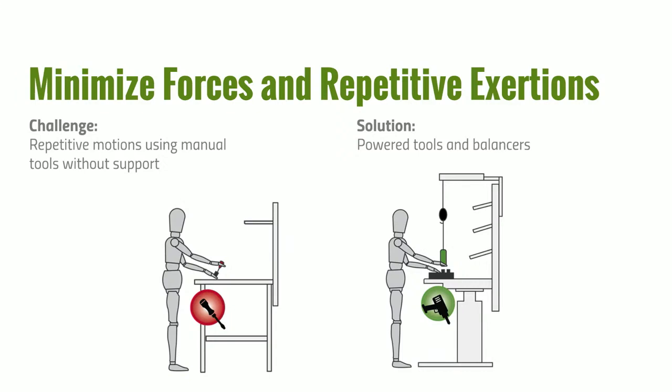To minimize forces and repetitive exertions in an assembly task — such as inserting bolts and washers — compare the old method of just using a manual screwdriver on the work surface versus implementing a tool balancer with a power driver and a clamp to hold the workpiece. This takes a lot of the strain and repetitive exertion out of the process. When not in use, the tool balancer lifts the driver up and out of the way but keeps it within easy reach.